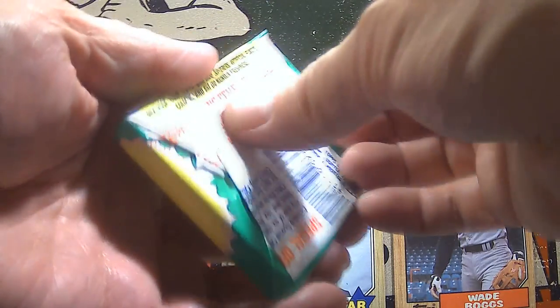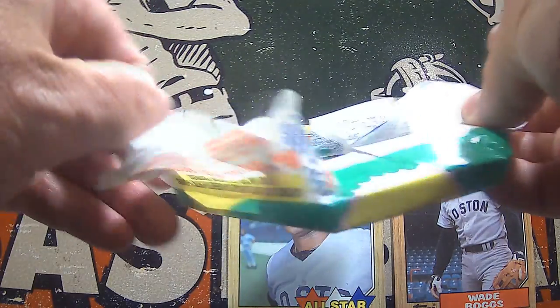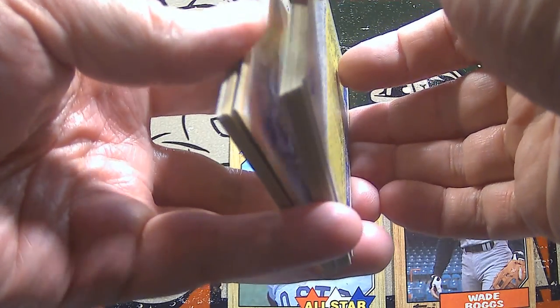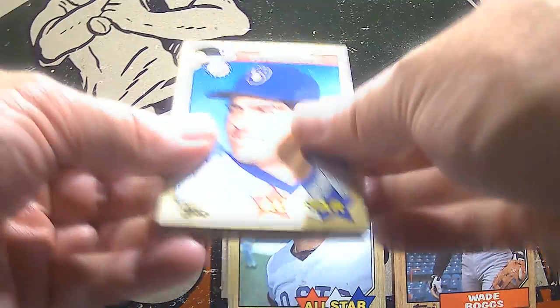Pack number two. The box that these cards came from is also from my local card shop. He has a nice selection of the junk wax era stuff, so I'm able to get quite a few boxes whenever I want of these and find the gems in the junk wax.